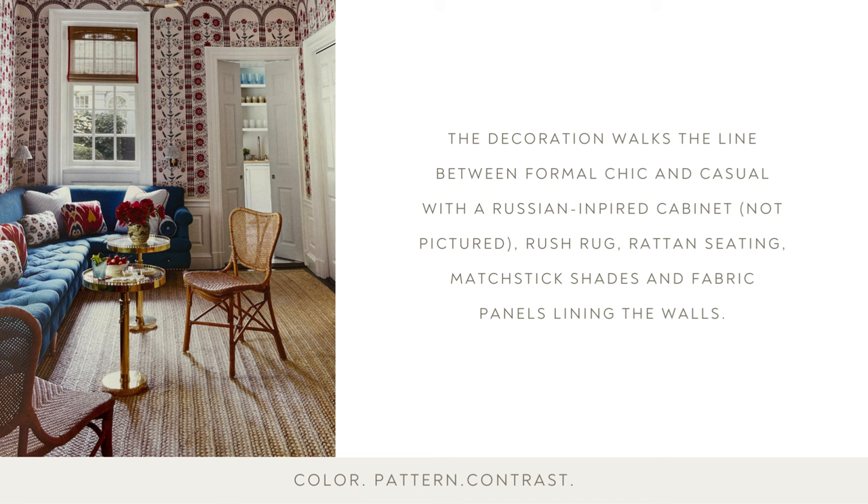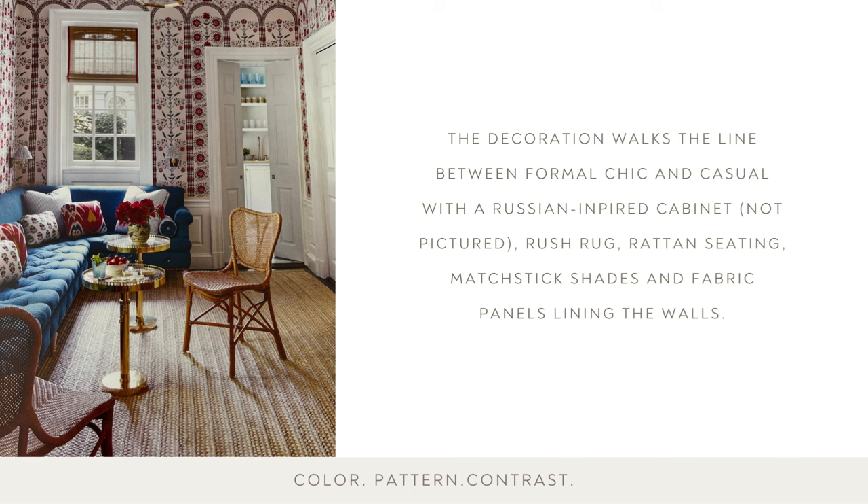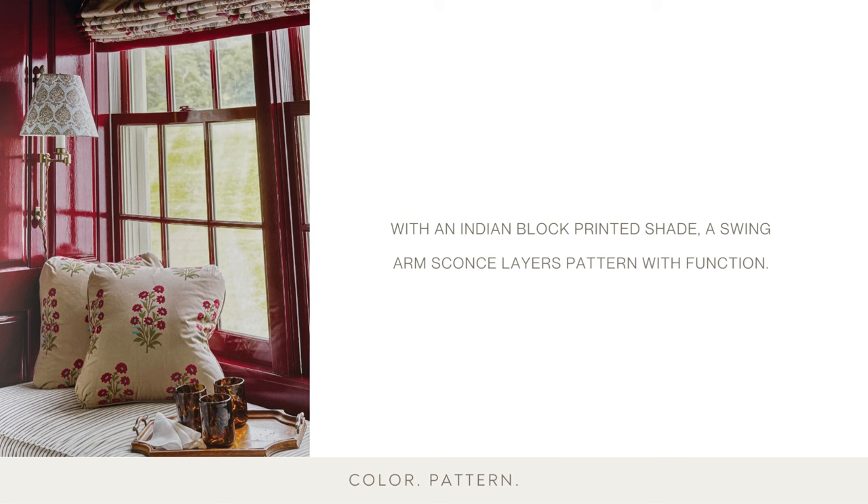The decoration in this room walks the line between formal chic and casual, with a Russian-inspired cabinet, the rush rug, the rattan seating, matchstick shades, and fabric panels lining the walls. Including a desk in the living room is a great place to work or take a call, and it can serve as a place to rest a tray during parties. A chair can also be pulled into the room as needed.